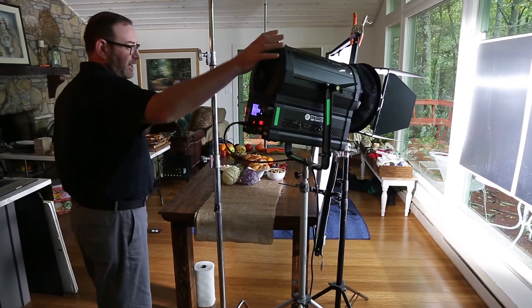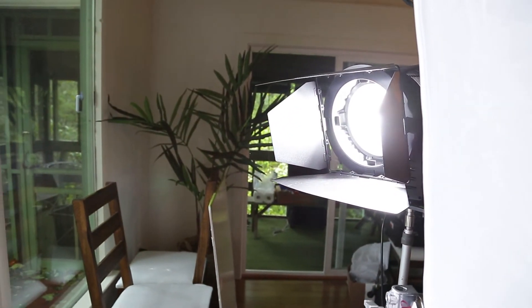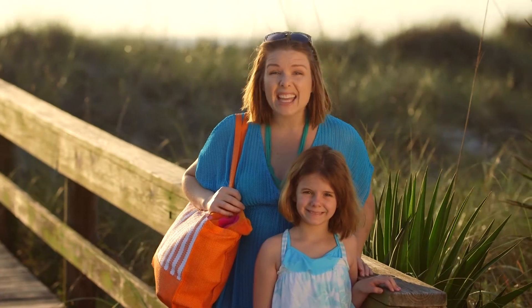My favorite thing is there's no heat, so as we move throughout the day and have moves from location to location, turn it off, throw it in the case, and go. Where this light really shines is actually as a replacement sun almost. It's just a beautiful light source, a good quality of light. We can pop this thing up right across their shoulders, give a little sharp edge light — it looks like the sun's out.